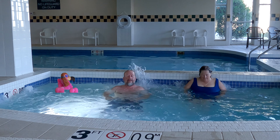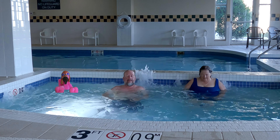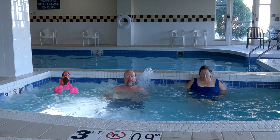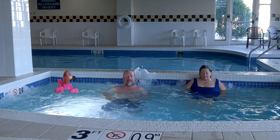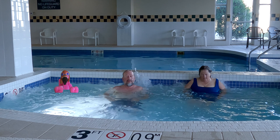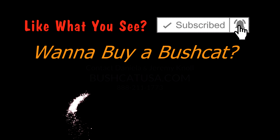Boy, this is the life, huh? Uh huh. I don't suppose you could get me something to drink? Okay. Thank you.